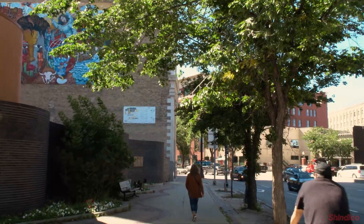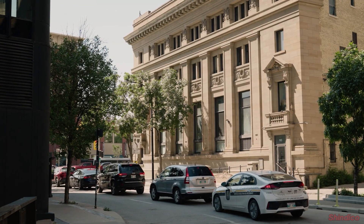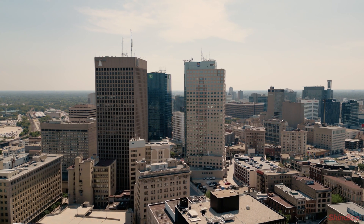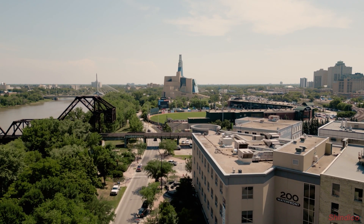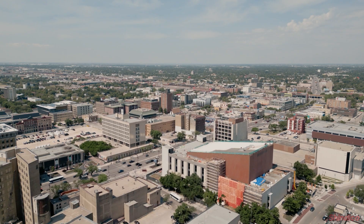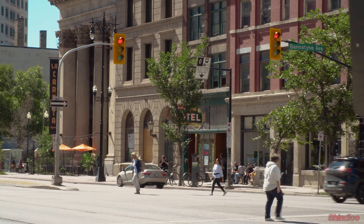The Exchange District is a lively neighbourhood filled with entertainment venues, historic architecture, professional offices, boutique retailers, and loft condominiums. With a significant daytime population from nearby offices and businesses, your business will benefit from a steady flow of potential customers.